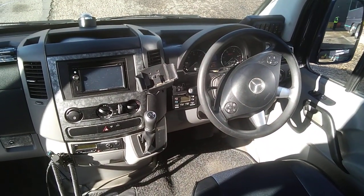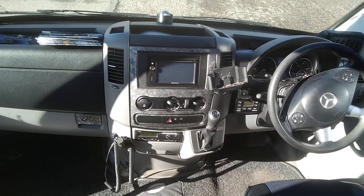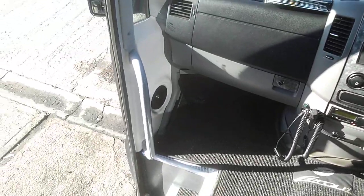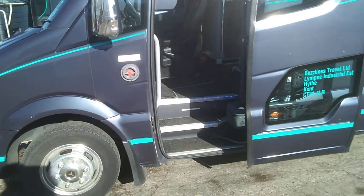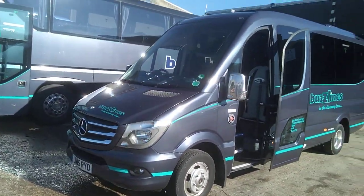Did I mention this vehicle is air conditioned? It also has a fully automatic gearbox. All in all, a very well-finished mini coach. With those big seats and the coach-type plug door, it just takes away the feel that it's a van with seats in.